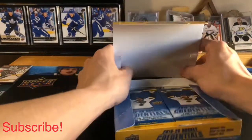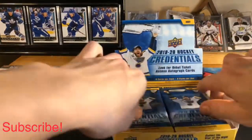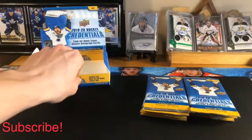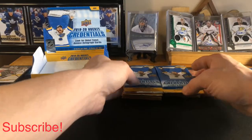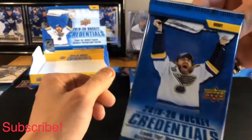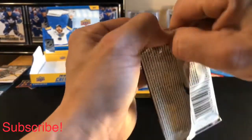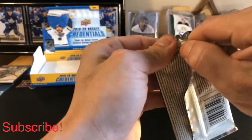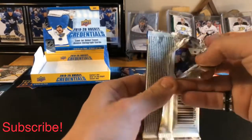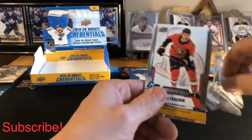The box has eight packs per box, six cards per pack, and we're looking for hopefully two autographs. Price has started to go up on these — if you're looking to get some from release price, they've gone up a little bit and are retailing now for about $140.